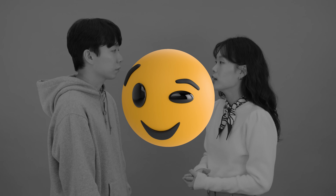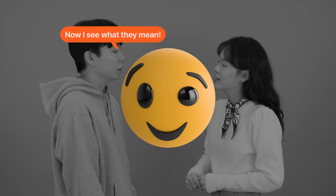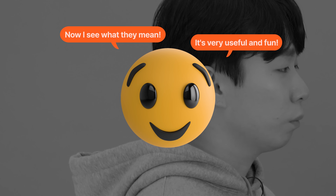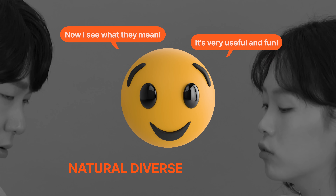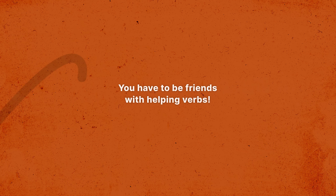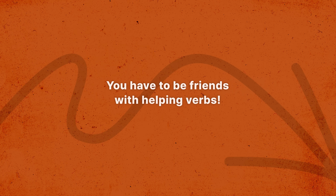Helping verbs are widely used in conversations among native Korean speakers. By learning them, you'll be able to catch specific meanings in conversations, and your Korean sentences will become more natural, more diverse, and more interesting. So if you're looking to move beyond the beginner level or overcome a plateau in your Korean learning, it's important to be familiar with the meanings and usages of helping verbs. I hope you learn how to use them and improve your Korean.